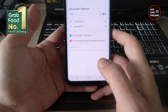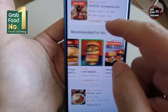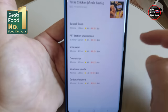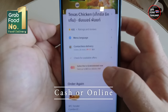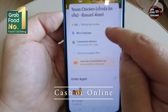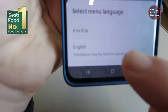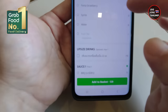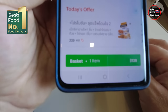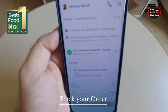Once you are done, press order. You can use the Grab promo code to get free delivery within five kilometers — that's very welcoming. There are many payment options: you can pay cash once the order arrives, or use your cards and pay online. So it's up to you — even if you don't have cards, you can order and pay cash.